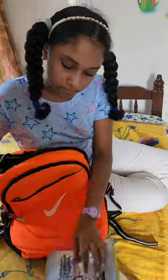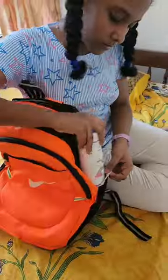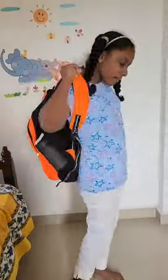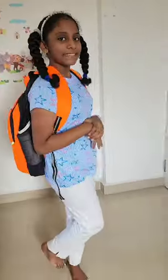Star has packed her tuition bag with all her books and also her water bottle, since it is very warm and tuitions last two hours. With that, we are heading off to Star's tuitions. If you like this video, give it a like and follow for more!